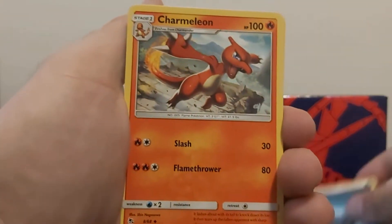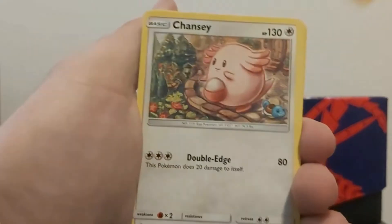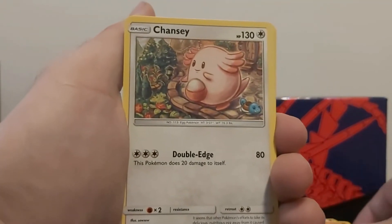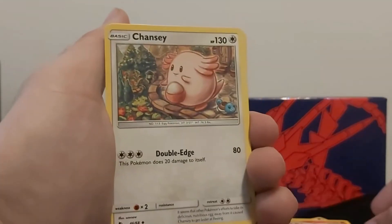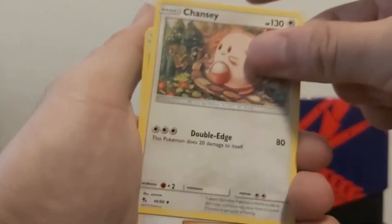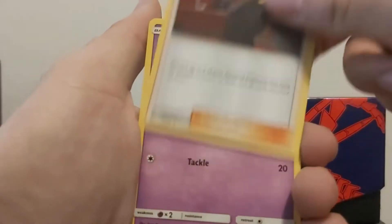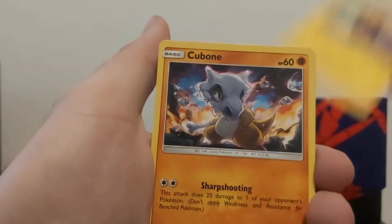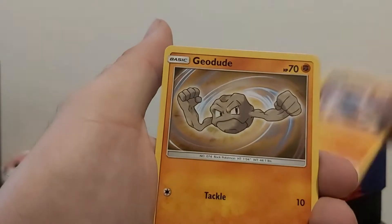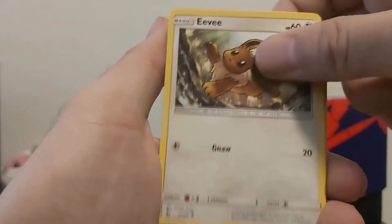Dark energy. Charmeleon. Every time anyone pulls Charmeleon or Charmander they always say it's a sign — don't know why. Why do people do that? It never ends up being a Charizard pull, does it?